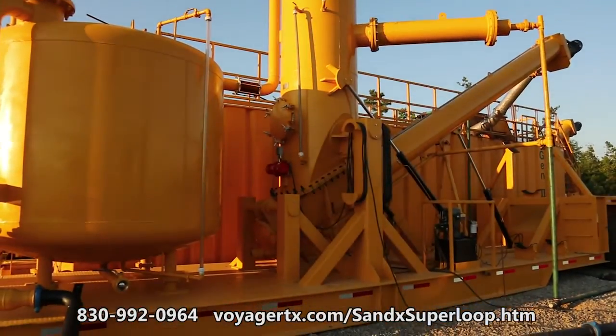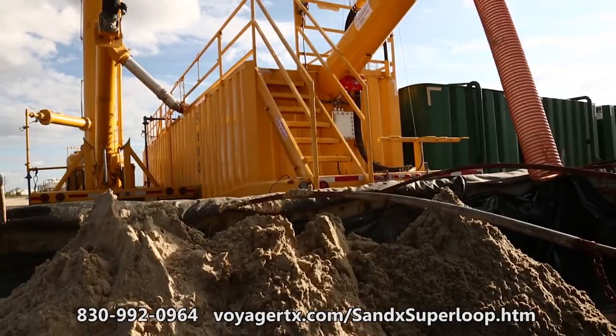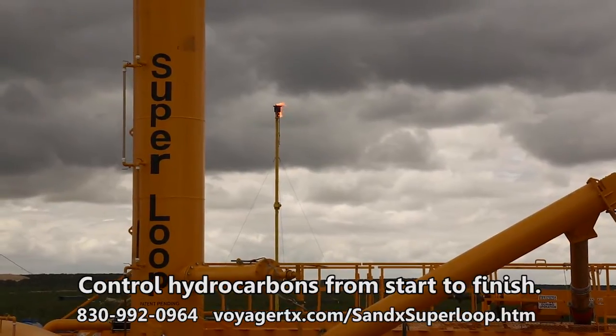The Superloop process includes a gas separation unit that, when used in conjunction with the Sandex, allows reuse of water, separation of sand and flow back components, and a method to flare gas or send it to a sales line if available.